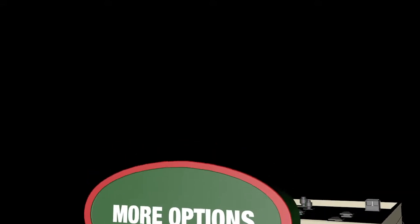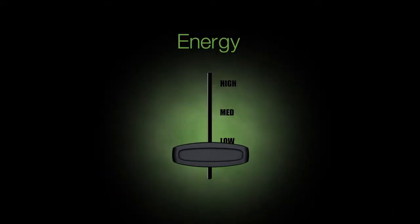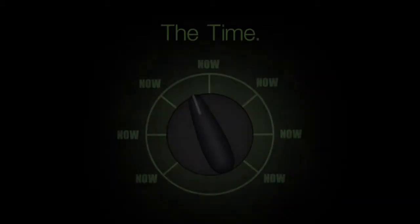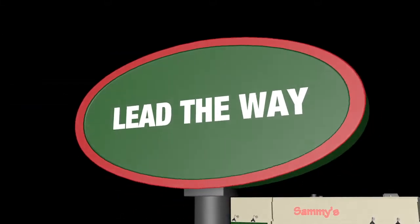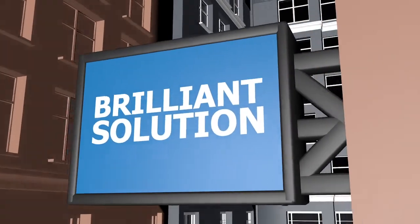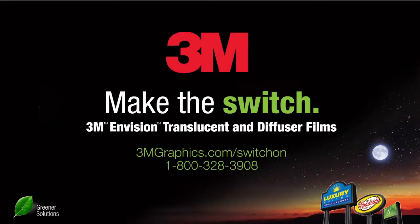Custom color, standard color, and inkjet printable translucence give you more construction options. Now you can give customers sustainability without sacrificing performance — an energy-saving product backed by an industry-leading warranty. The switch to LED is on, and 3M is changing the industry again. Lead the way, offer your customers a brilliant solution, and make the switch to 3M Envision Translucent and Diffuser Films.